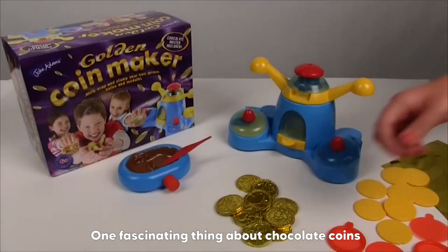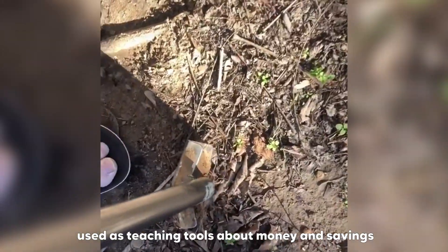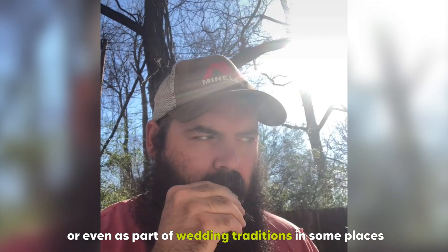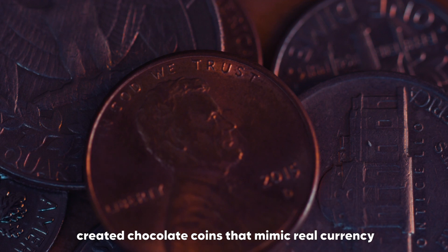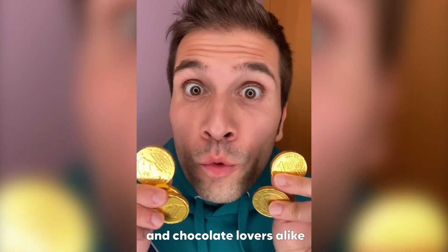One fascinating thing about chocolate coins is that they are often involved in educational games, used as teaching tools about money and savings, or even as part of wedding traditions in some places. Some manufacturers have even created chocolate coins that mimic real currency, making them a delightful treat for coin collectors and chocolate lovers alike.